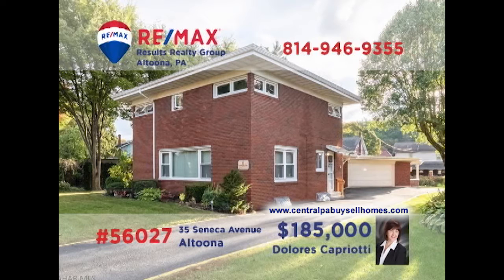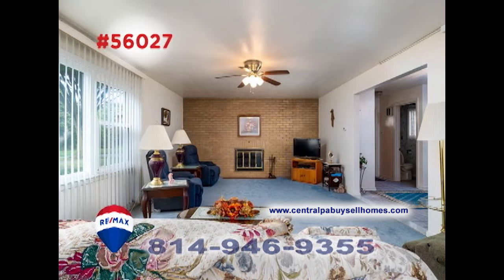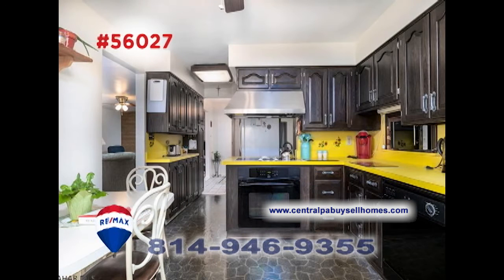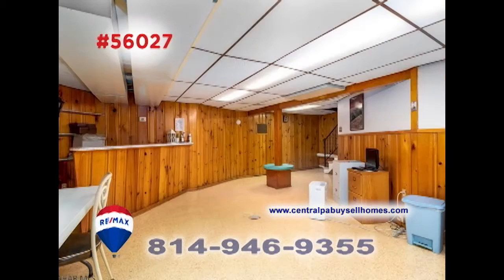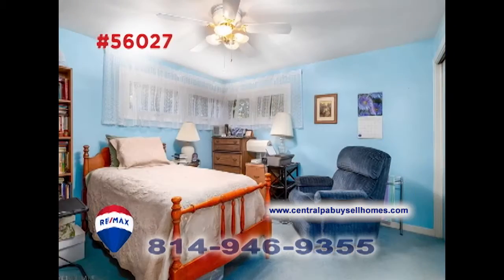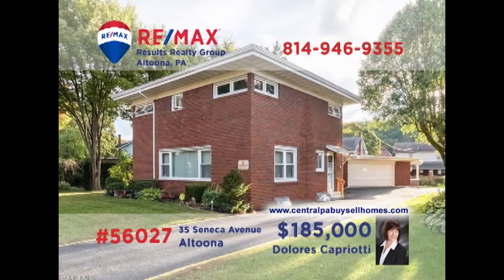Looking for elegant and spacious? Then this Mansion Park home, presented by Dolores Capriotti, is just right for you. As you move from room to room, you're sure to notice the fine details and stylish touches throughout the home. Well-appointed practical spaces and genuinely relaxing personal spaces. This home is filled with pleasant surprises everywhere you look. Four bedrooms, one and a half bathrooms, and so much more. Take a tour with Dolores right away.